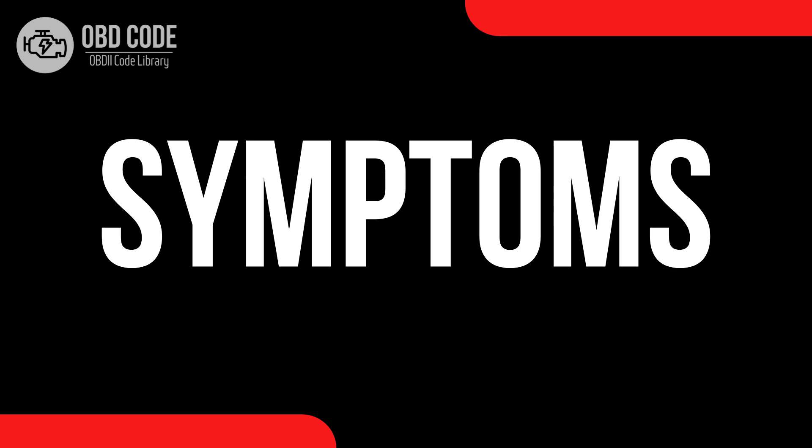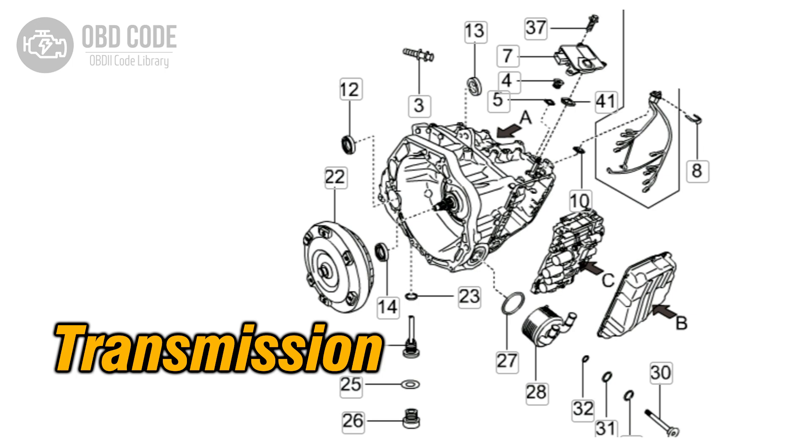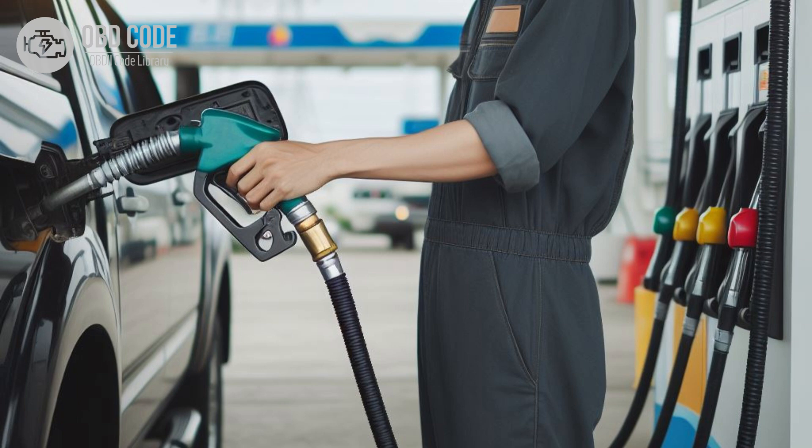Code symptoms P0744. 1. Check engine light (CEL) illuminated on the dashboard. 2. Transmission may not shift properly or may shift erratically. 3. Decreased fuel efficiency, especially at highway speeds.